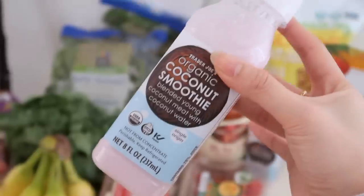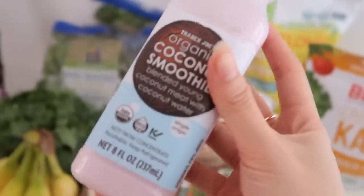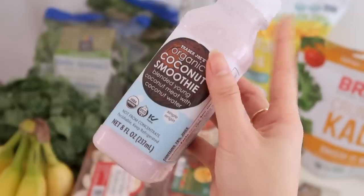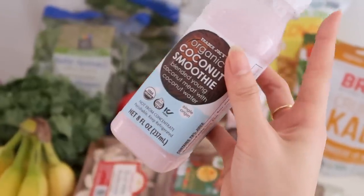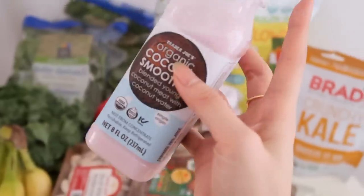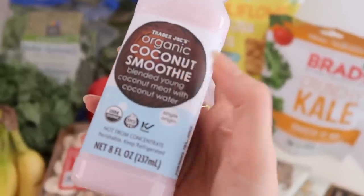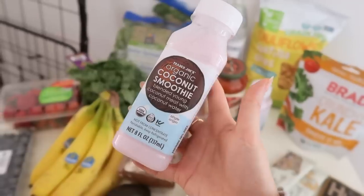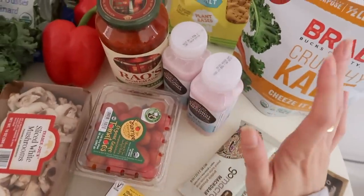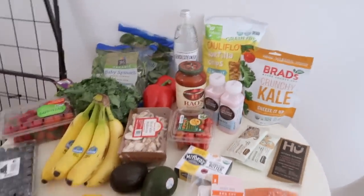Last but certainly not least are these Trader Joe's coconut smoothies — oh my god, these are so freaking good. I'm so obsessed with them right now and I'm not even a big coconut person. If you're into coconut water, this tastes pretty similar to Harmless Harvest. I like the smoothie version better because it has real coconut meat, and the best part is they're only three dollars — such a steal! I usually get more but these were the only two I could reach on the shelf. And yeah, that is everything I got from the grocery store!